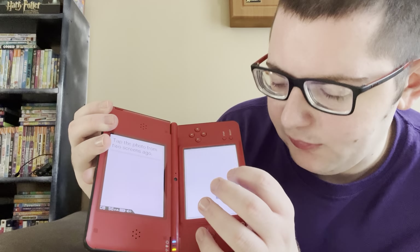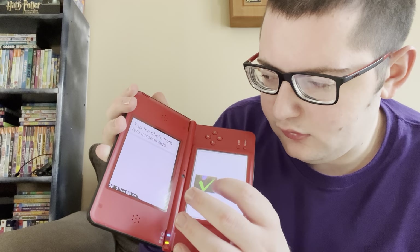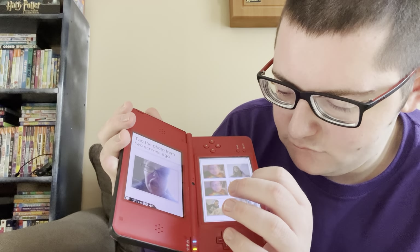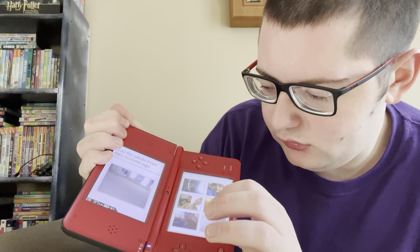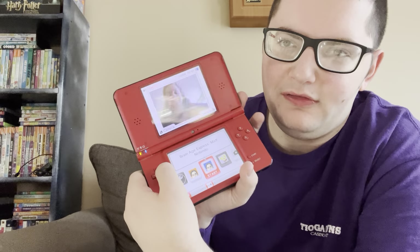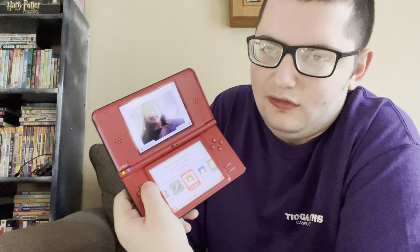Tap the photo from two screens ago. Oh yeah, I remember this — it's like the blue shirt. I don't quite remember that one. That was just a little portion of that. I miss playing Brain Age all the time — those little games are always pretty fun. There's also the Math Brain Age thing — basically the same thing but with math. I think I'll skip that.